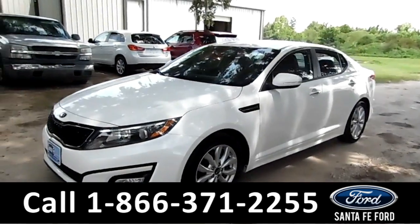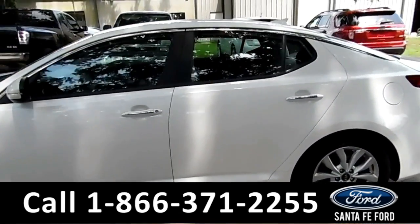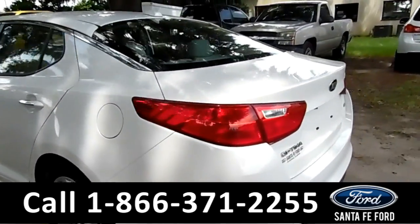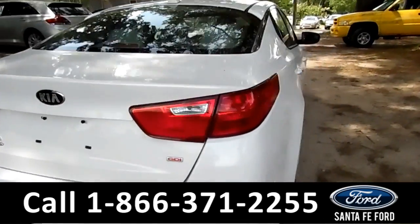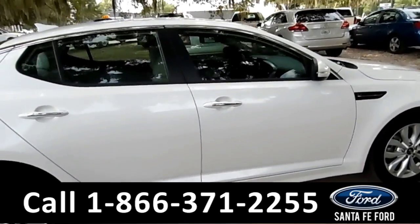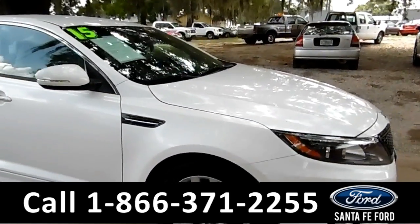Hi there, it's Cece again at Santa Fe Ford. Here we have a 2015 Kia Optima. It features alloy wheels, solar tinted windows, and remote keyless entry. This vehicle still has a clean Carfax and is still under its bumper-to-bumper warranty. Remember that you can view our entire inventory online at SantaFeFord.com.